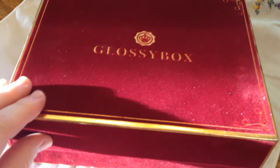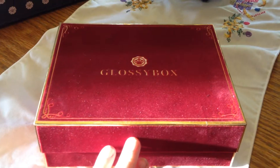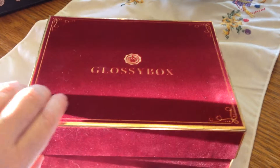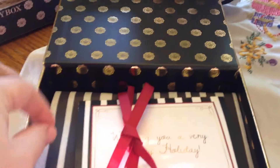This is so pretty. It's like a velvet — maroon velvet. Very pretty, I'm really liking it. Let's go ahead and see what's in it. It's so pretty — gold and black, and the velvet.